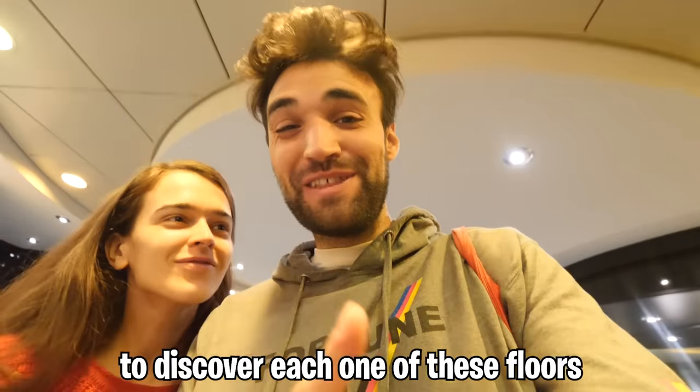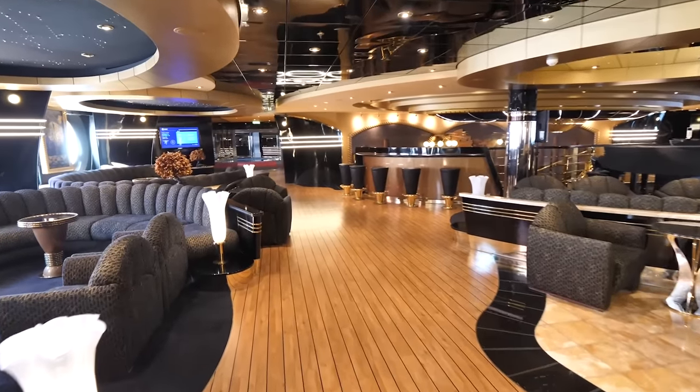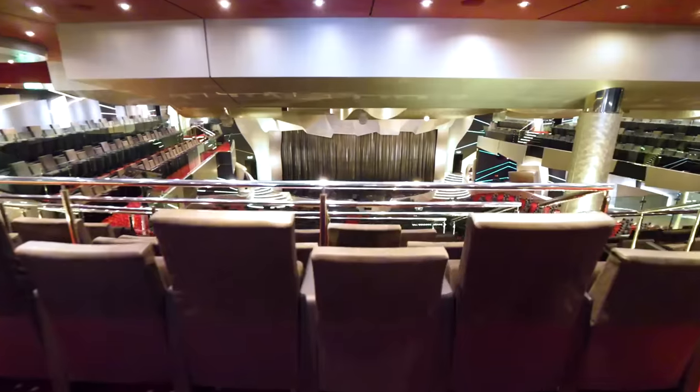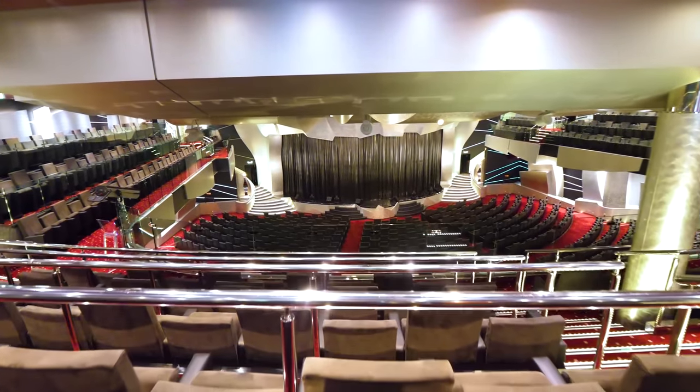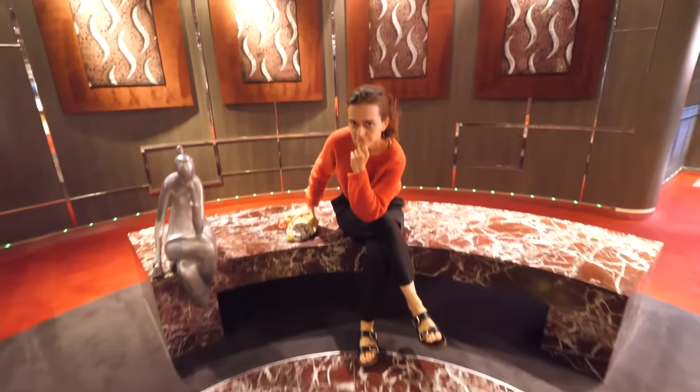So I'm so excited to discover each one of these floors, starting with floor number five, which can only be described as an entertainment dreamland — having an absolutely massive theater for performances, a casino that feels like you're in James Bond, and a freaking art gallery.